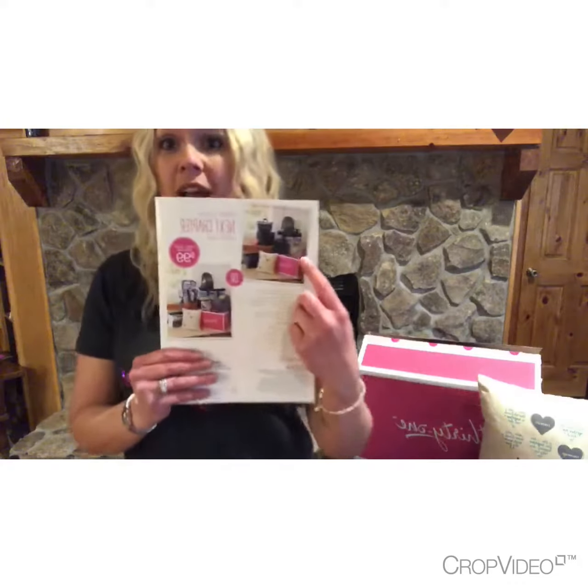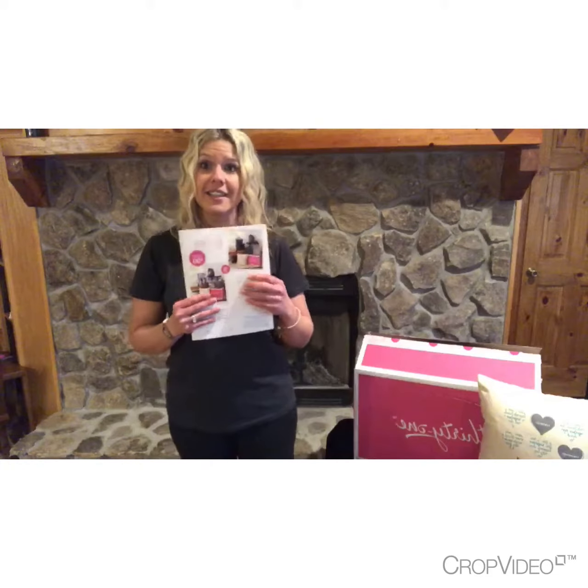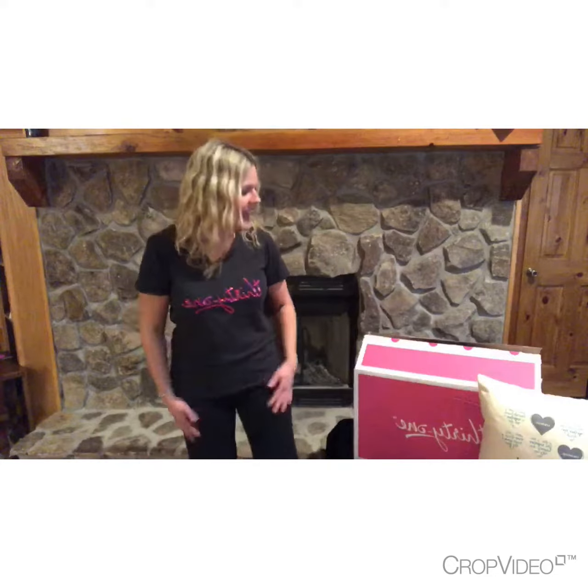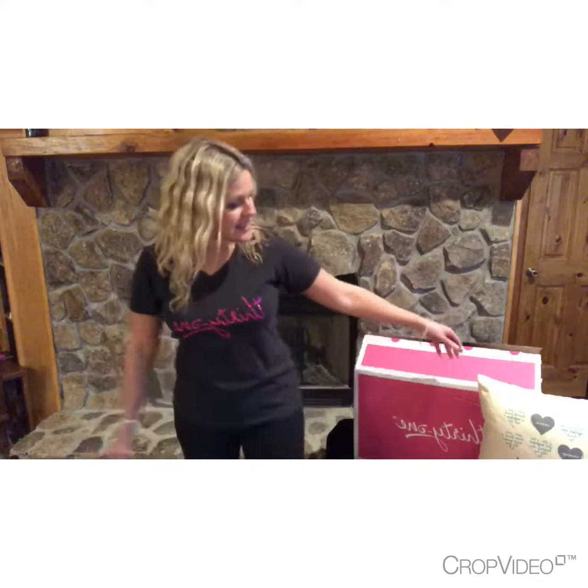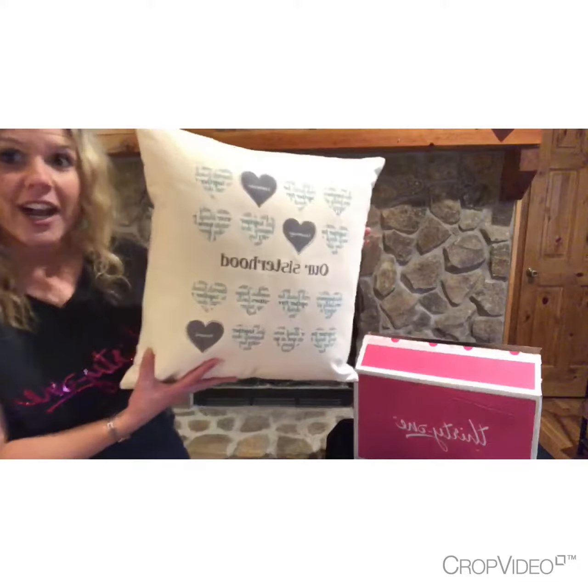You can choose between two different kits — if you like more of a colorful kit or more of a black and white type kit, this is definitely for you. So anyway, this is one of our pillows that comes in the kit.